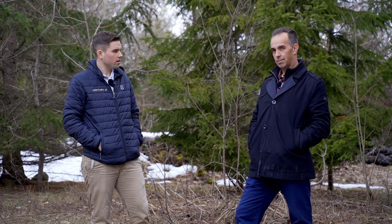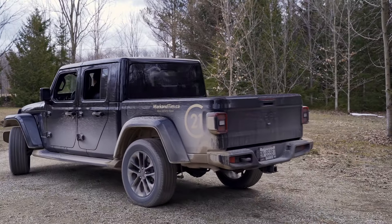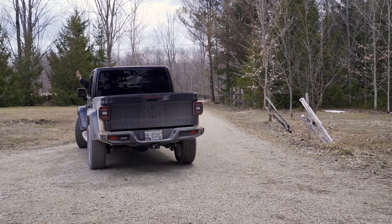Did you hear that? No. It's so quiet back here. Home yesterday, yesterday.